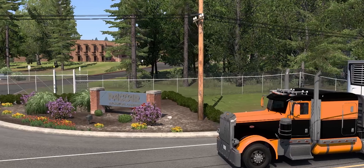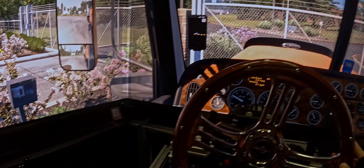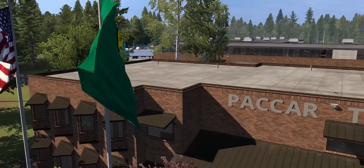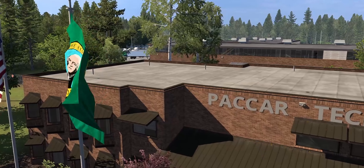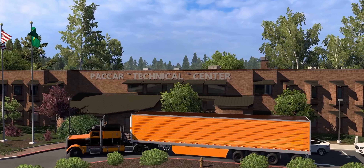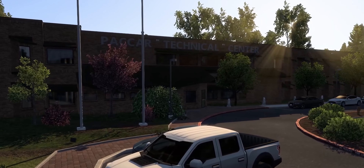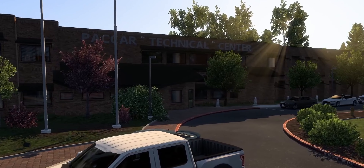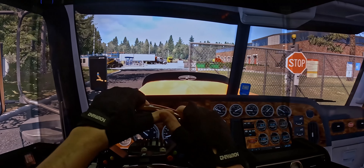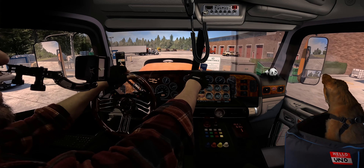Kenworth, Peterbilt, DAF — these trucks are not just machines, they're road Titans, engineered with the finesse of a master chef's signature dish. The edifice unfolds before us, meticulously replicated with such precision that upon comparison with real-life images, one would be hard-pressed to identify any omissions. The attention to detail is mind-blowing — I felt like I was Google Earthing the place, only better.